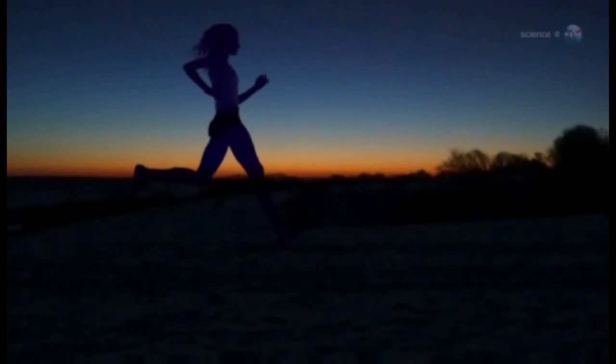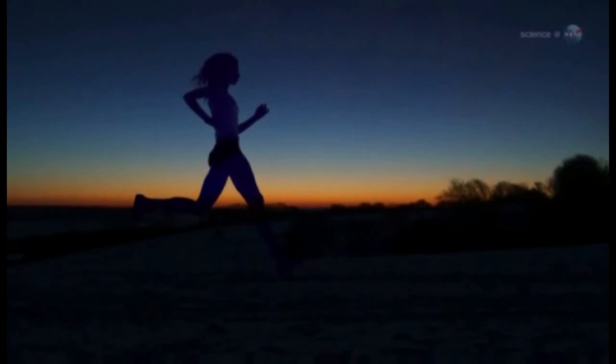A Meteor Shower from Halley's Comet, presented by Science at NASA. Usually, waking up before sunrise is a good way to get a head start on the day. On October 21st, waking up early could stop you in your tracks. Blame Halley's Comet.